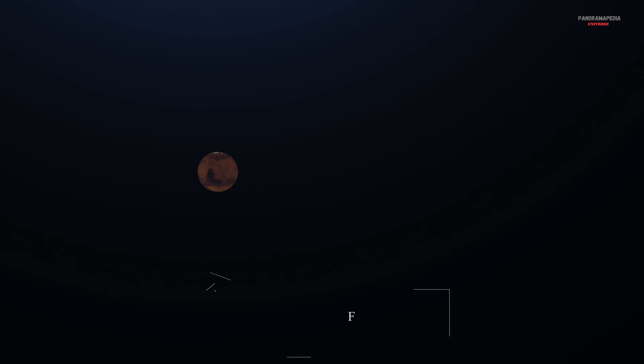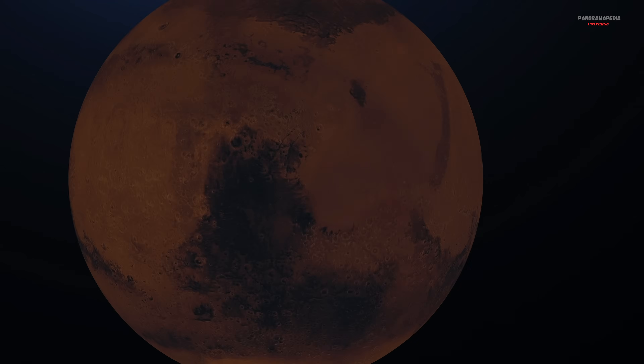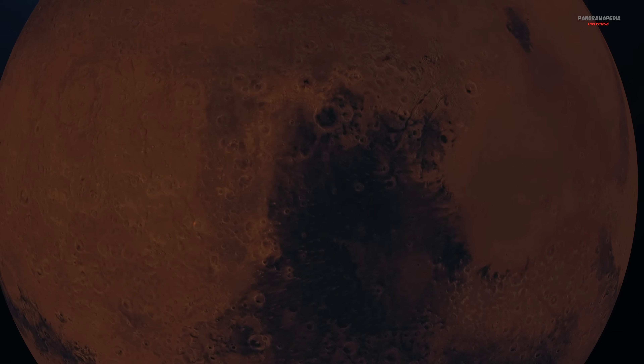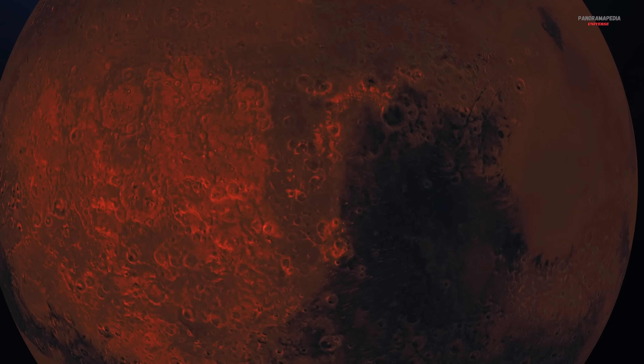In this documentary, we break down exactly what Perseverance discovered, the chemical and mineral clues that on Earth often point to life, why those same clues might also come from pure Martian chemistry, and what has to happen next when the sample finally reaches Earth.